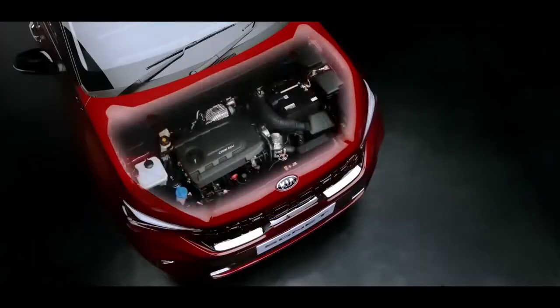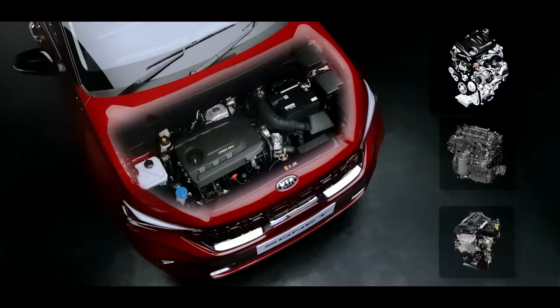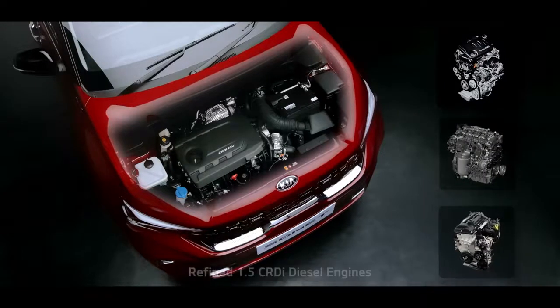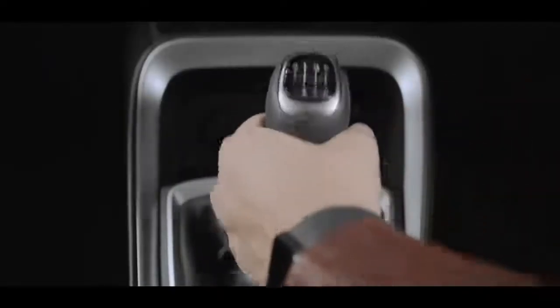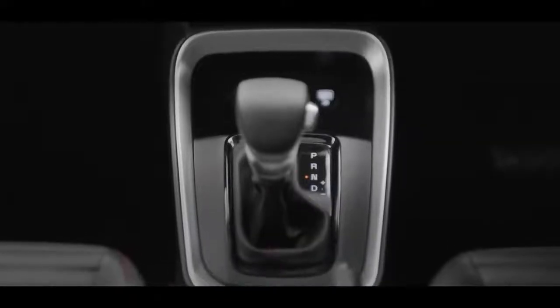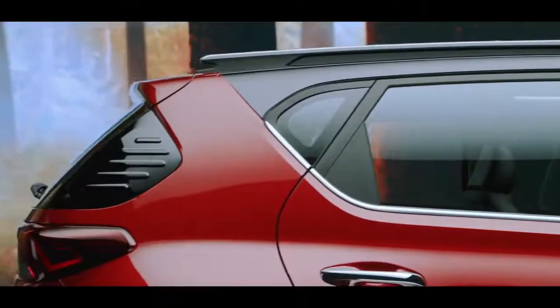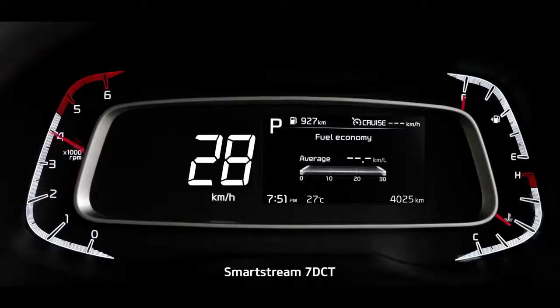The Sonet's power is derived from multiple technological improvements that deliver excellent performance with fuel efficiency. The 1-litre turbo GDI, SmartStream 1.2-litre and 1.5-litre diesel engine options expand the horizon of choices. The SmartStream 6-speed iMT with 1-litre turbo GDI — a first for Kia in India — is super convenient, easy and fun to drive. The segment-first diesel iMT offers a convenient yet robust powertrain option, with automatic options further enhanced by the SmartStream 7-speed DCT.